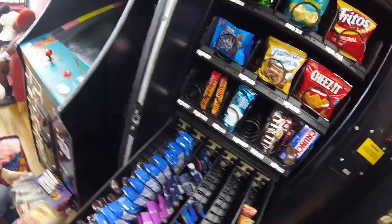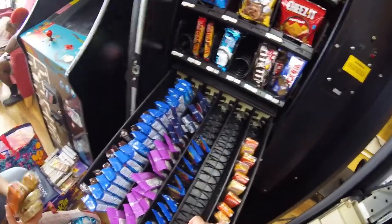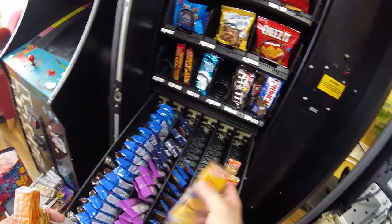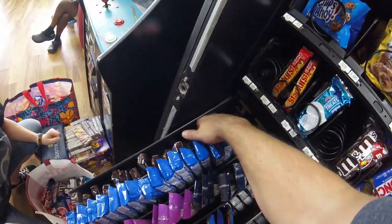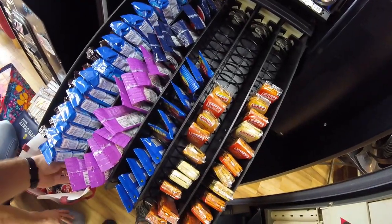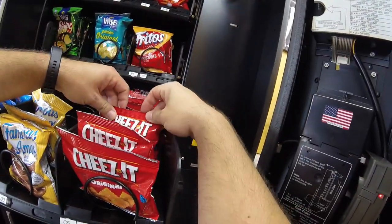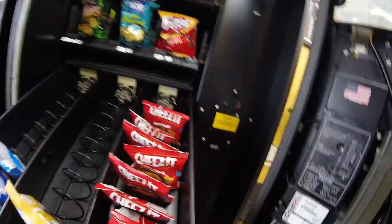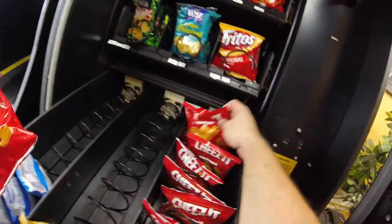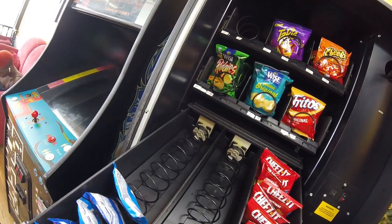We're removing the nutty buddies because they're expired. I'm no longer going to be carrying nutty buddies — they don't sell well enough and they expire fast, so I'll be pulling them from the other locations as well. If you have ideas for what might do well, put it in the comments. Moving to a combo machine, there are only going to be three snack rows instead of six, so I'm evaluating what stays. Things like skittles, takis, cheese doodles, barbecue chips, and famous Amos are definitely staying.